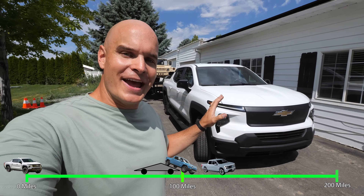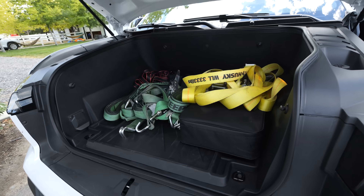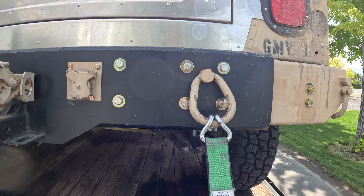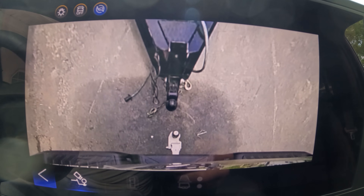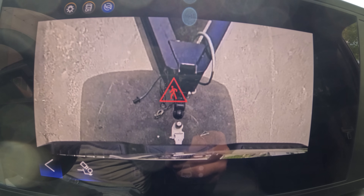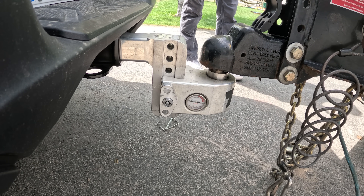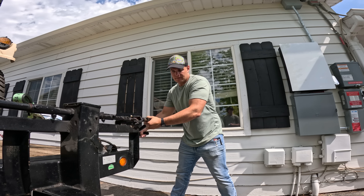To be fair, the Cybertruck and the Rivian both did their test in the middle of winter, and temperature has a lot to do with EV range. They still work just fine in cold weather, but they're not at peak performance. I imagine that if the Rivian and the Cybertruck did their towing test in the summer when it's warm outside, they each would have gotten 10 or 20 miles more range. But towing conditions aren't always optimal, so it's good to see this test performed in a variety of seasons.